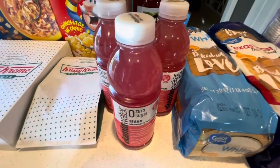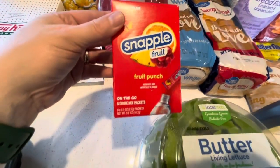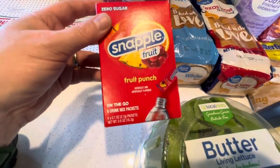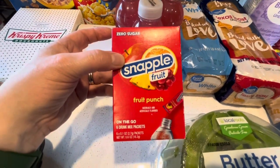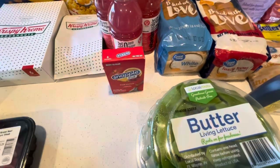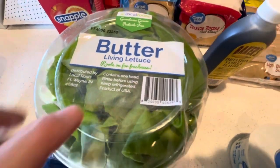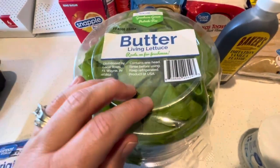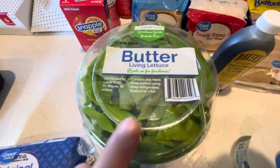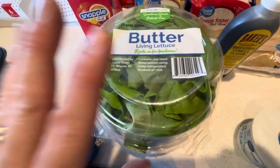Got some Minute Maid Zero for my husband and me, and a couple of vitamin waters. My husband liked the kiwi Snapple I got from the dollar store, so this time we picked up the fruit punch Snapple zero — and it's $1.18 at Walmart versus $1.25 at the dollar store, so pick it up there if you can. Also got some butter lettuce — it's really delicious and lasted almost two weeks in our fridge. It's like a cross between romaine and iceberg, definitely worth trying.